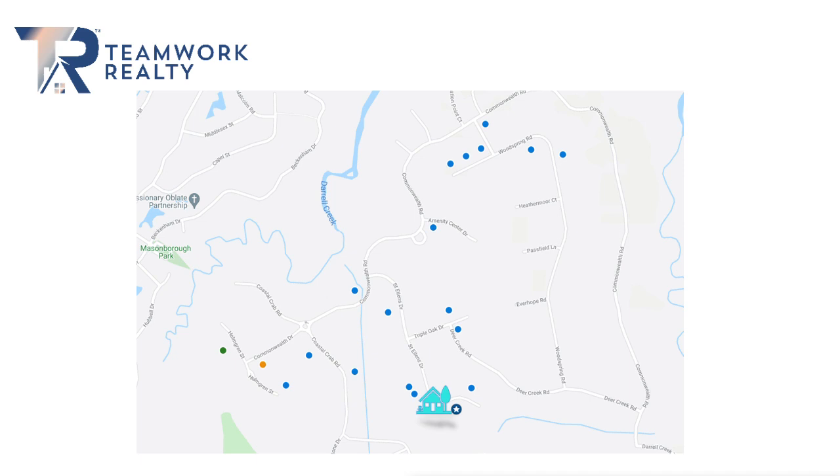Hi, this is Terry Peterson, the broker in charge for Teamwork Realty. We're coming to you with this video to discuss the valuation for your property at 3775 St. Ellen's in Daryl Creek.